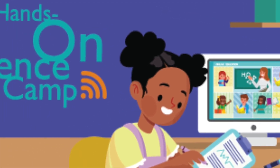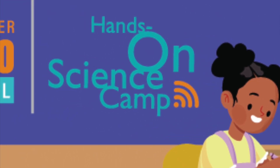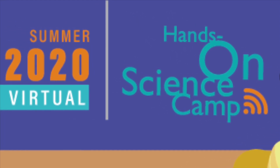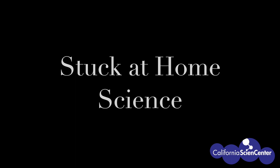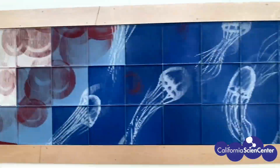Stay tuned after this video for special news about virtual summer camp. Hi scientists, I'm Mariela from the California Science Center, here to remind you that science doesn't happen in black and white.